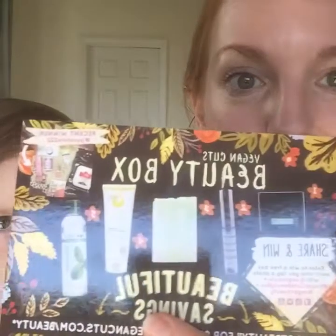Hi everyone! We're going to review the Vegan Cuts Beauty Box for October. We got this in the mail yesterday and it came with five items.